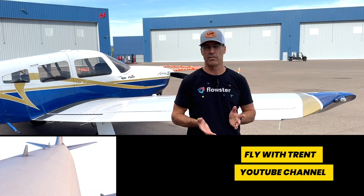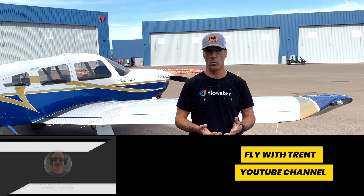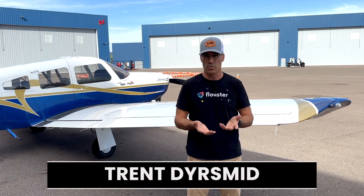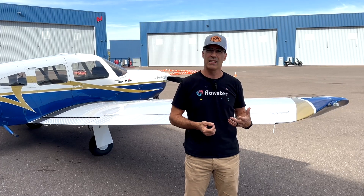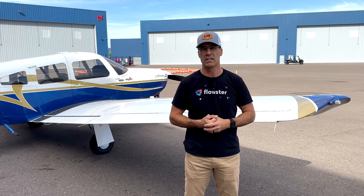Hey guys, ever since starting the Fly With Trent channel, I have received hundreds of requests from people just like you saying, 'Hey Trent, where should I train?' And for a very select few, I've been able to train you myself. But as you might imagine, I can only train so many people because there's only so many hours in the day, so that left me wondering how I can come up with a better solution to meet the needs of my audience.